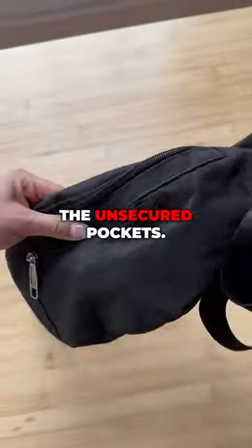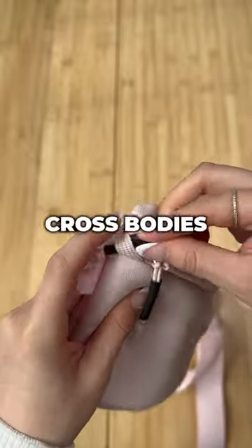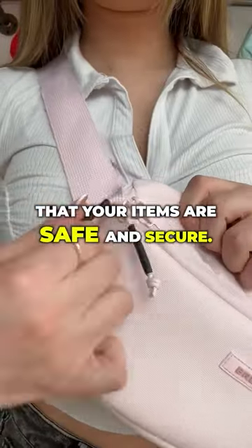Problem number four: the unsecured pockets. With the Brevity Crossbody's locking zippers, you can rest assured that your items are safe and secure.